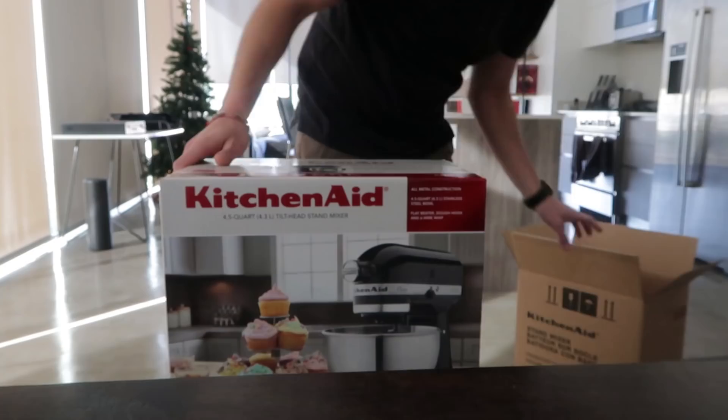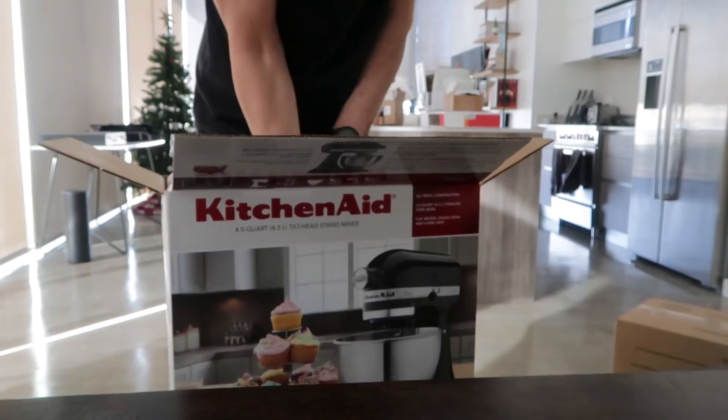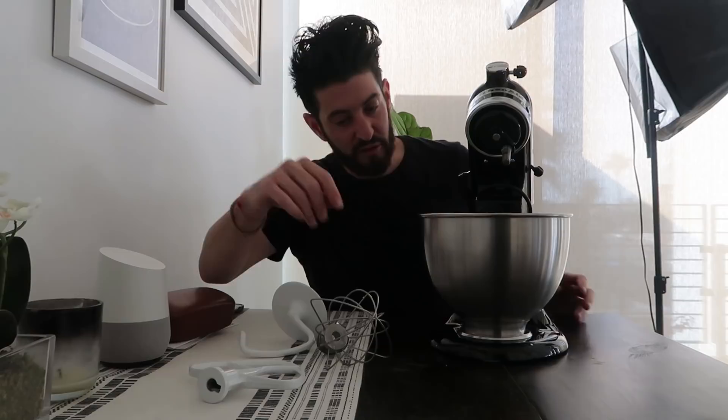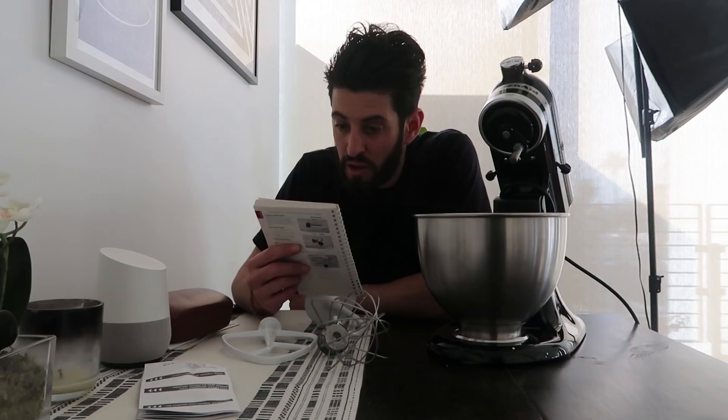I'm excited. This is a not-sponsored video, by the way. Shout out to KitchenAid — can't believe it took me this long. Nice Onyx Black KitchenAid. I don't understand why it comes with a white dough hook and a white flat beater when the mixer is black. And this, obviously, is a wire whisk for whipping and a dough hook.